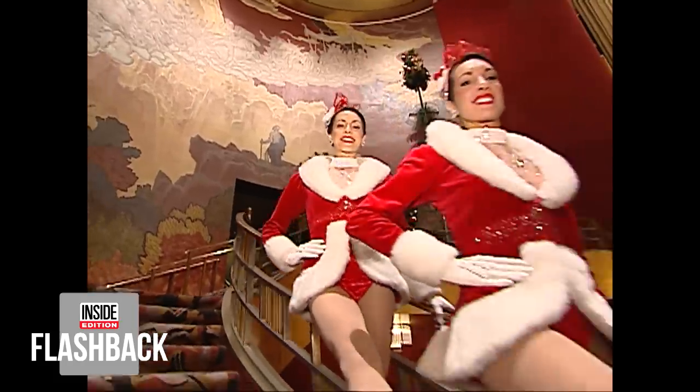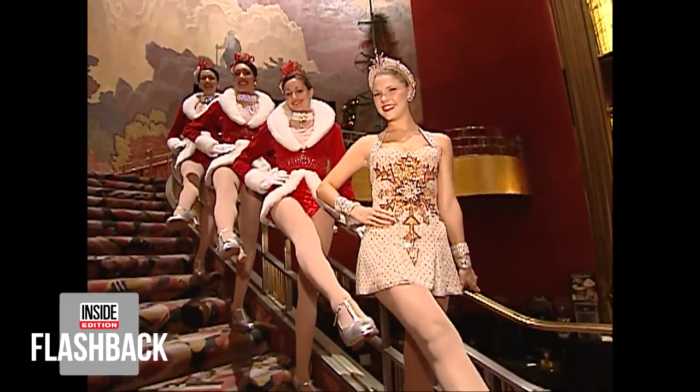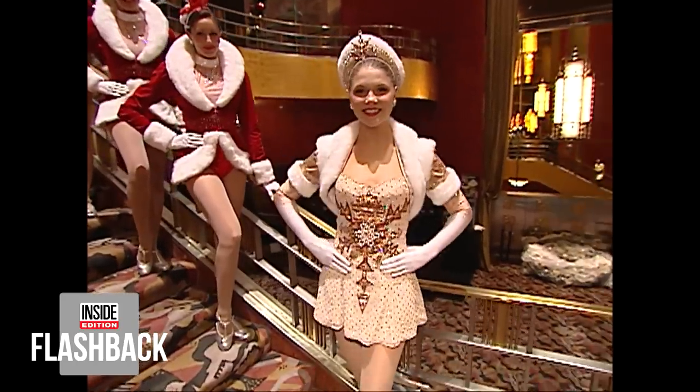People are saying the Rockettes have never showed more skin and this is a sexy new outfit. Does it look sexy to you? Is it sexier than before? Was that your goal? No, not sexy. What I really wanted to do was make it more elegant, and I think that's where we're really going with it.